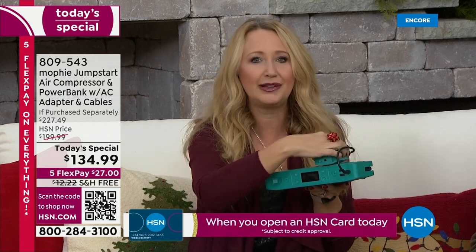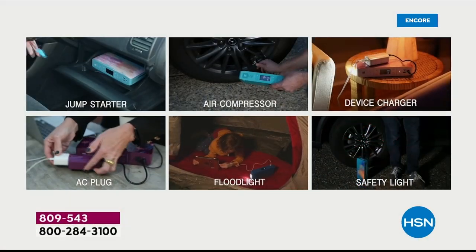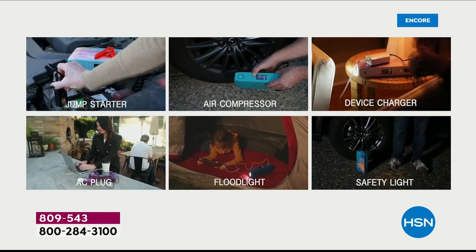Anybody on your holiday shopping list who needs to charge a phone, charge a tablet on-the-go, Bluetooth speakers — whatever it is — you have two rapid high-speed USB ports to charge those devices very, very quickly.